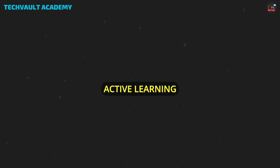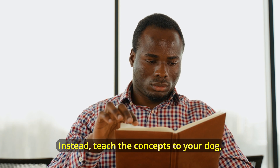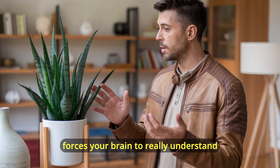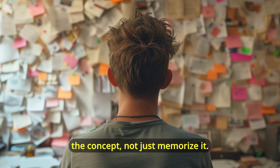Fourth hack: active learning. Stop passive reading — it doesn't work. Instead, teach the concepts to your dog, your plant, or your mirror. Sounds crazy? Maybe. But explaining DHCP to your houseplant forces your brain to really understand the concept, not just memorize it.